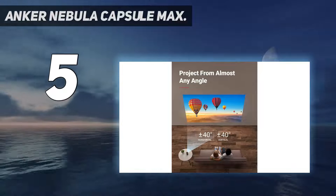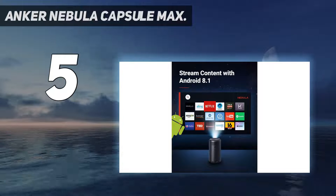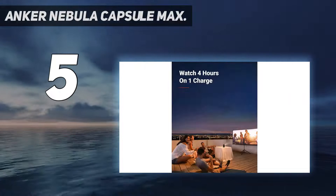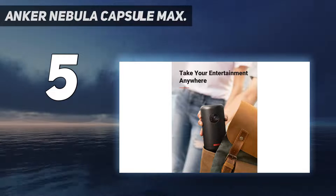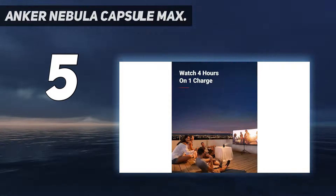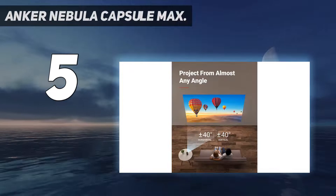Starting at number five, the Anker Nebula Capsule Max. At just 17 ounces, you'll be getting high-definition images, heightened audio immersion, and eye protection. It creates 200 lumens of brightness, which is great for image quality and sharpness. The autofocus technology and short response time after connection are some of the best features of this portable projector.